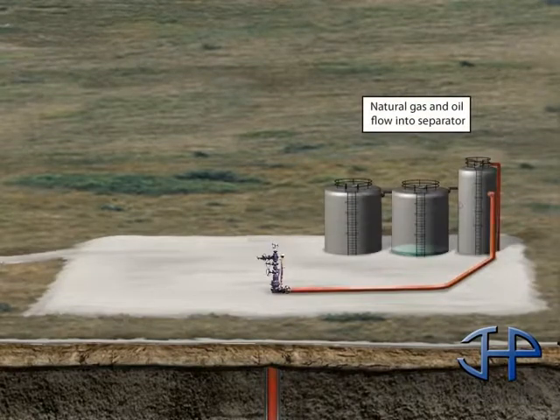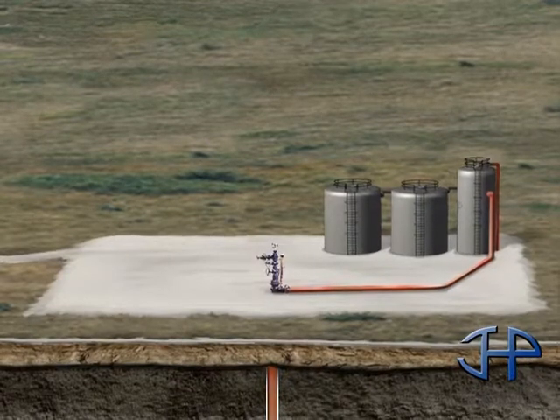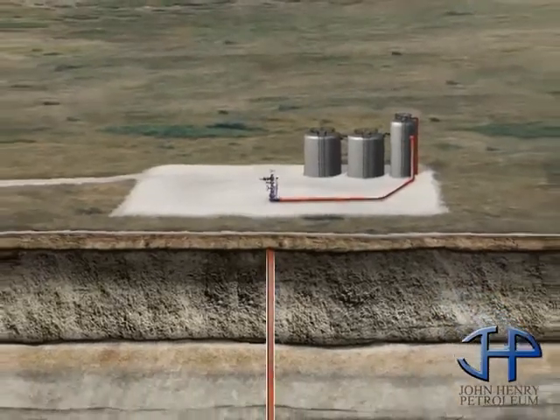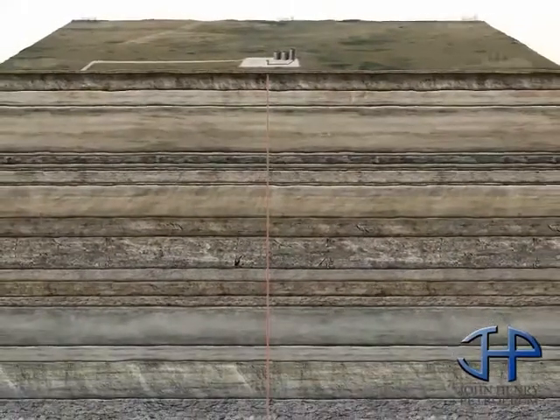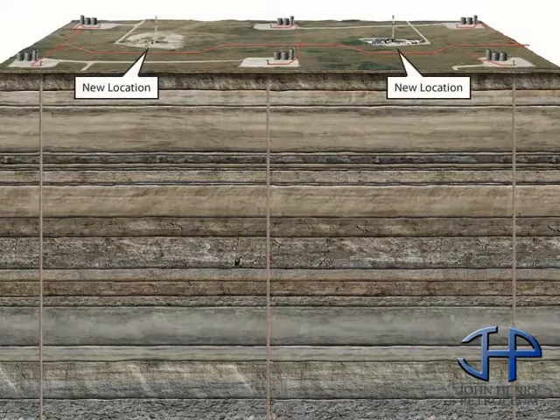The final step is to install a pump jack or production wellhead, called a Christmas tree, on the well. It is then time to produce the well and plan for any future field development. To meet our growing energy needs, we must increase supply, and drilling for oil and gas will help meet this need.